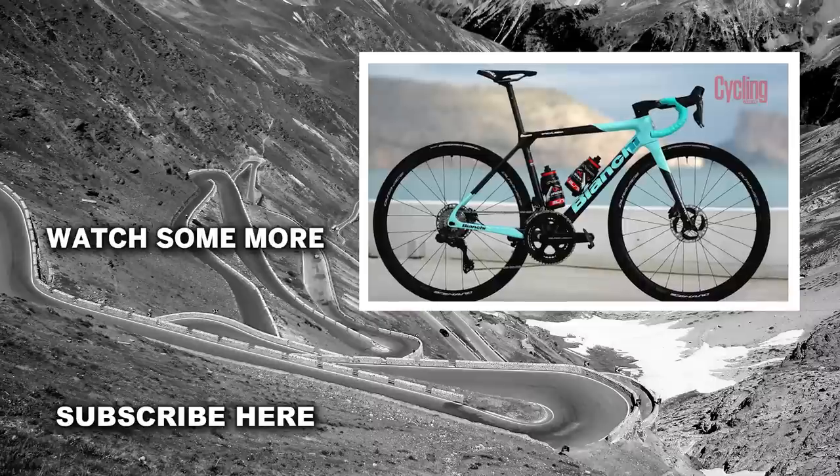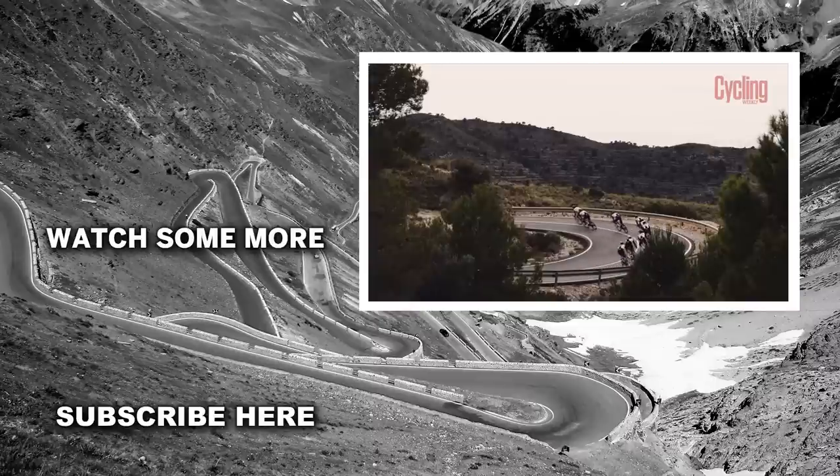If you enjoyed the video, please do drop it a like, subscribe to the channel for more content, and we'll see you again very soon.